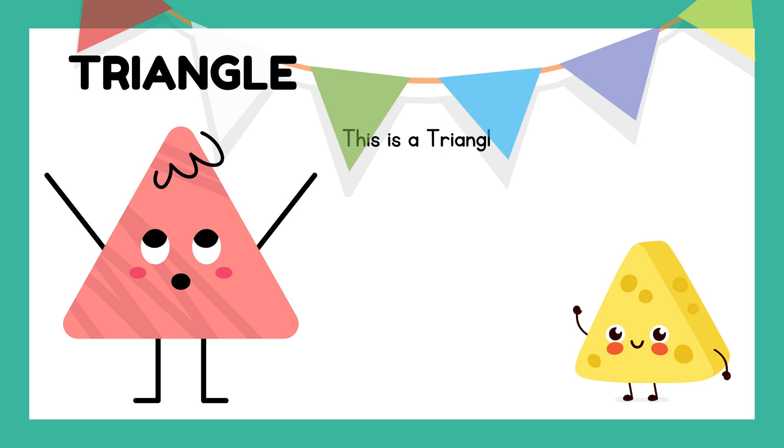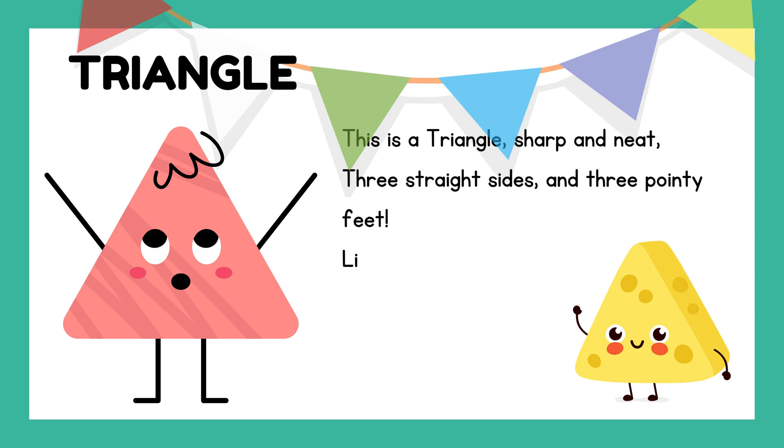This is a triangle, sharp and neat. Three straight sides and three pointy feet. Like a slice of cheesy pie — triangle is fun, oh my!